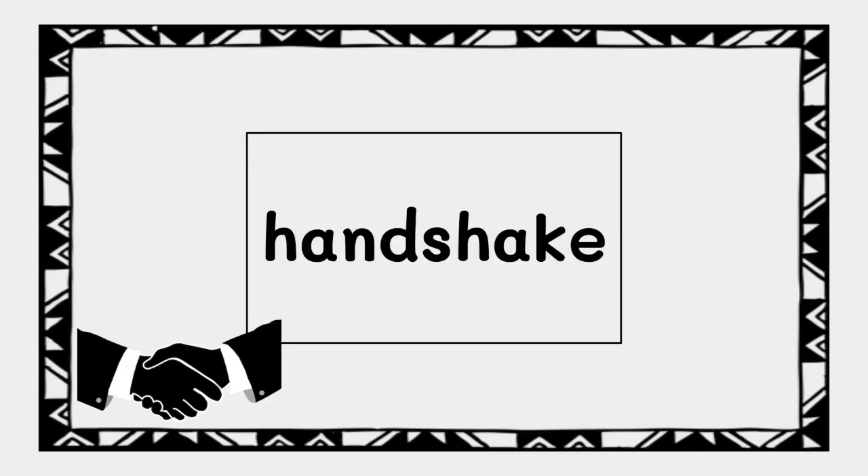Spell handshake. Handshake is spelled H-A-N-D-S-H-A-K-E because we hear the sounds H-A-N-D-S-H-A-K-E.